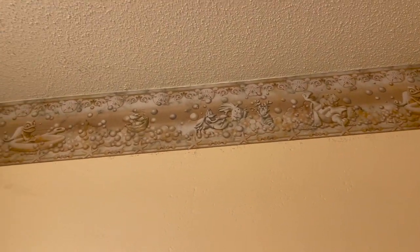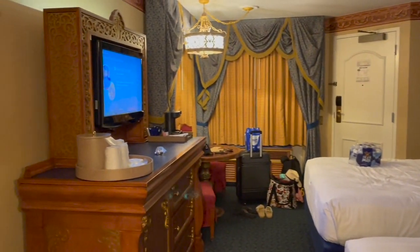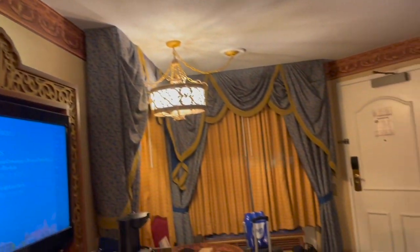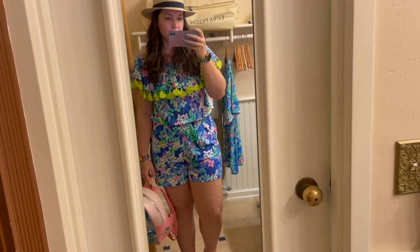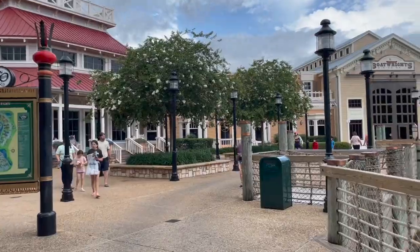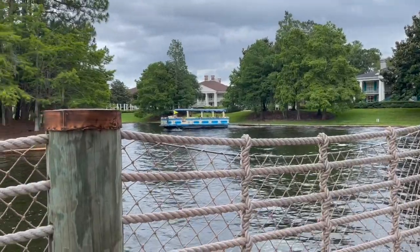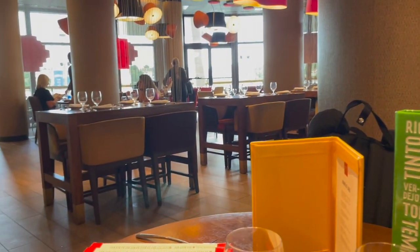Friday night we didn't get to do much because we got there kind of late, so we just hung around the hotel, watched TV, that sort of thing. Then Saturday we headed out to Disney Springs. Port Orleans — both French Quarter and Riverside — as well as Key West and Saratoga all have boat access to Disney Springs, so we hopped on the boat. Here's my outfit — this little romper was so cute, super comfy, and I got so many compliments. I'll link all of my outfits down below.